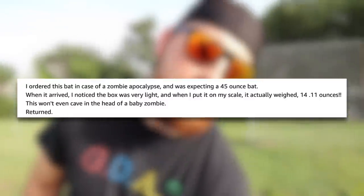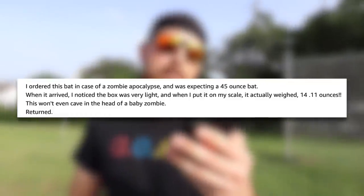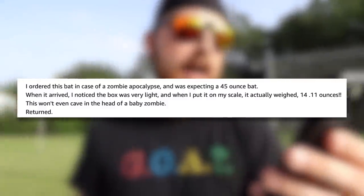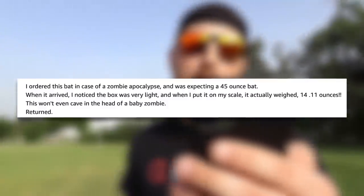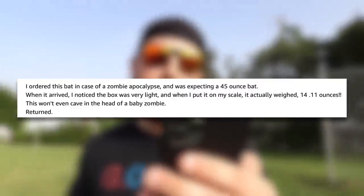The last guy left a review and he said: 'I ordered this bat in case of a zombie apocalypse, and I was expecting a 45-ounce bat. When it arrived, I noticed the box was very light, and when I put it on my scale, it actually weighed 14.11 ounces. This won't even cave in the head of a baby zombie. Returned.' I don't know if that was a joke or if he was being serious.